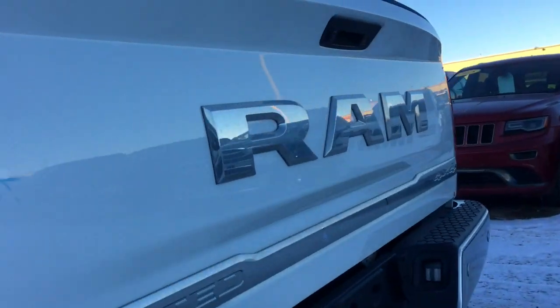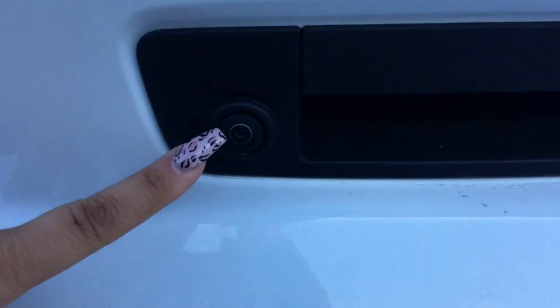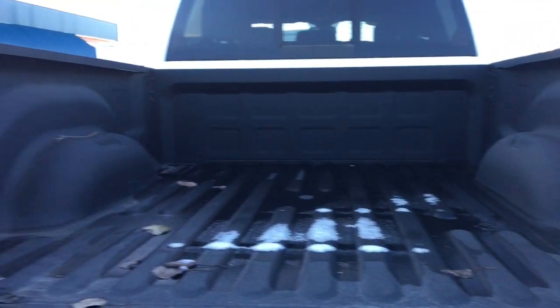Walking around the back, this is where you'll find your backup camera. We've also got your 4-pin and 7-pin wiring harness connections along with your hitch, and your rear parking sensors all along the back. Opening up the tailgate, there's plenty of room back here.